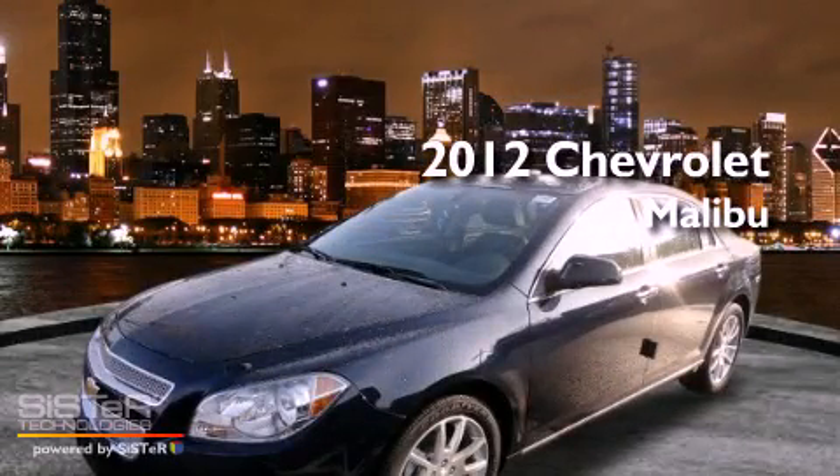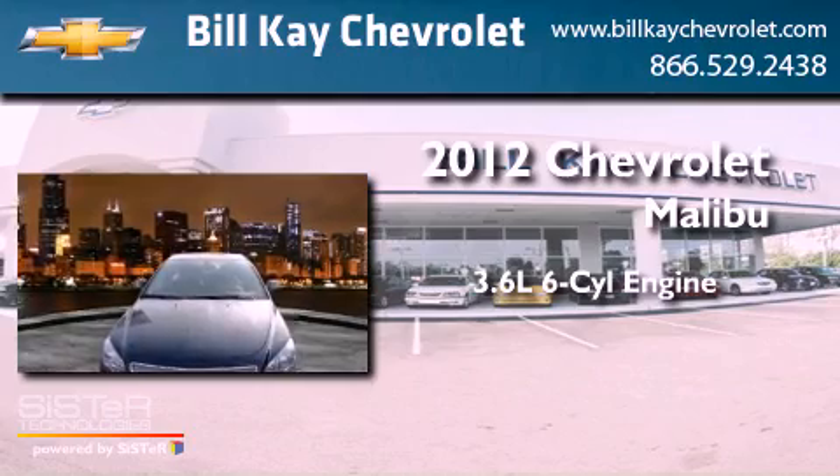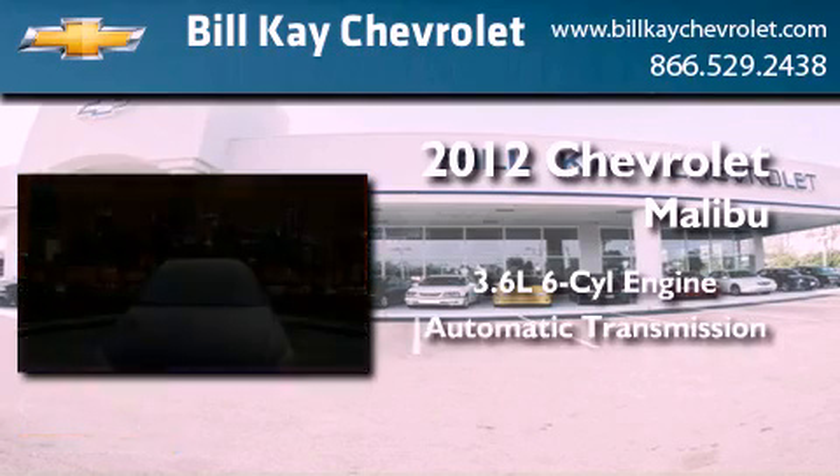This is a brand new 2012 Chevrolet Malibu. It has a 3.6-liter six-cylinder engine and an automatic transmission.